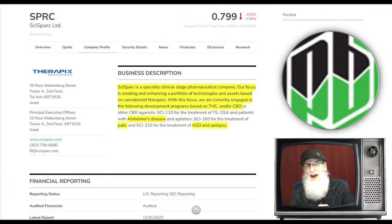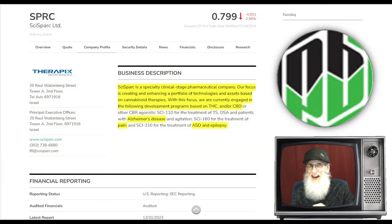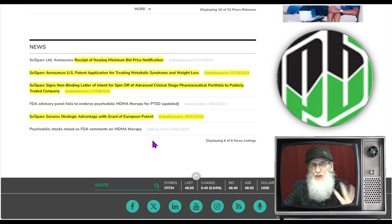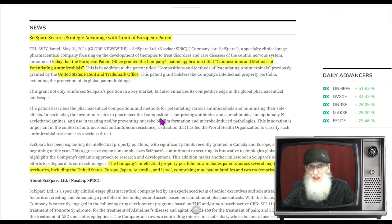Now let's look at another biotech pharmaceutical company — and this is not your everyday average run-of-the-mill pharmaceutical company. This is SciSparc, ticker SPRC. This company is out of Israel and they make their drugs out of cannabis. SPRC finished today just under 80 cents and dropped about two and a half percent today — another hot penny stock on the NASDAQ. SciSparc is a specialty clinical-stage pharmaceutical company focused on creating and enhancing a portfolio of technologies based on cannabinoid therapies.